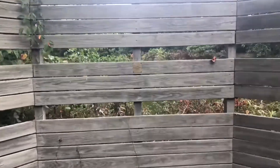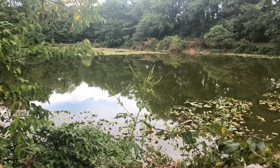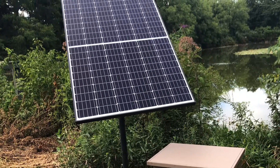Here we have a bird blind so we can look out onto the pond without disturbing the birds or other wildlife. This solar panel powers a pump that makes air bubbles in the pond.